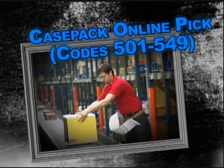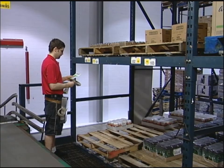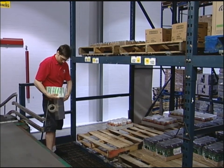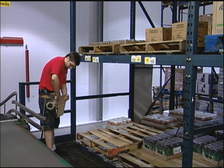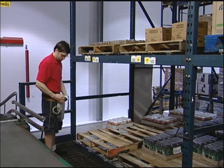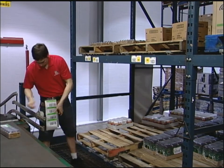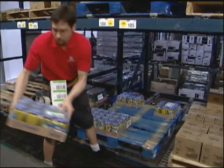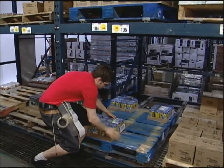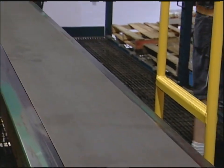Case Pack Online Pick, Function Codes 501 to 549. Moving over to Case Pack — let's observe Craig, one of our experienced order fillers. Each associate has a pick can or apron they use to hold labels, helping them to have both hands free if need be. Before beginning picking, verify that the location and product match the label. Label application is important — place the label on a clean surface. Avoid placing the label on the seam, overhanging the side, or covering up any important details.